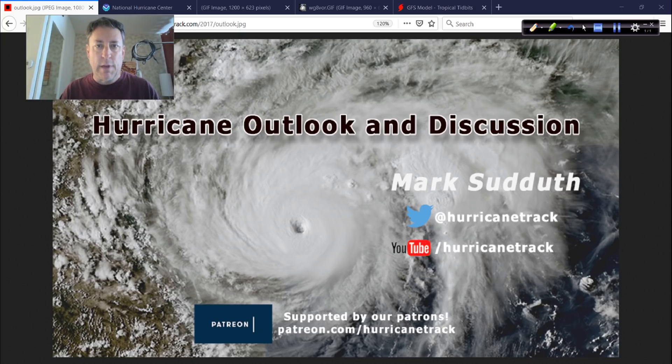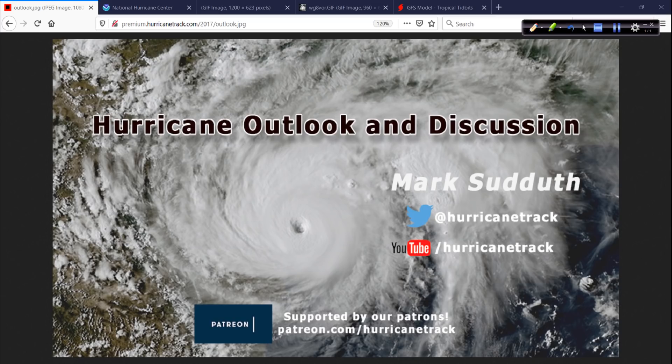Hey, good afternoon to you. Mark Suddoth, HurricaneTrack.com here with your Hurricane Outlook and Discussion from May 30th, 2020. Happy Saturday to you. I produced a video discussion yesterday, but I forgot to make it public on YouTube — it remained unlisted. I post it for our patrons first, our Hurricane Track Insiders, our crowdfunding people. They get it first, and it's unlisted when I do that, and then I have to make it public later. I thought I did, but I didn't. I was working yesterday — I just forgot to make the video public.